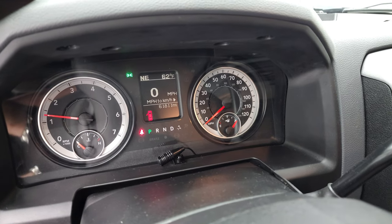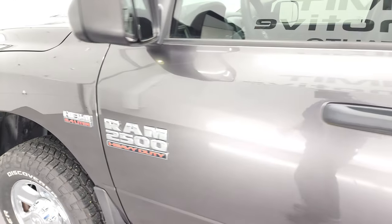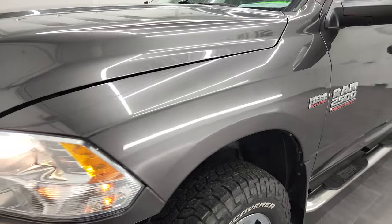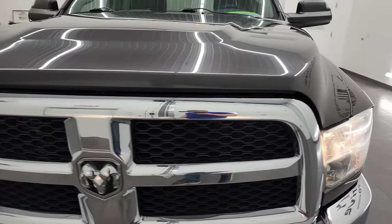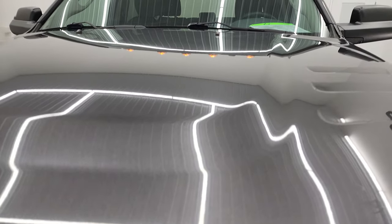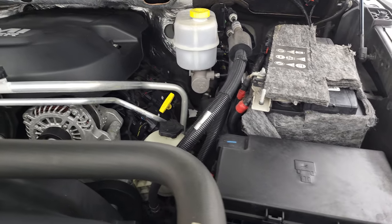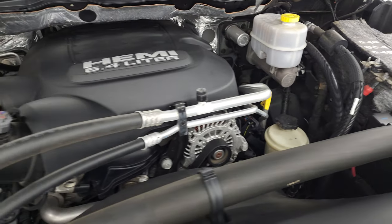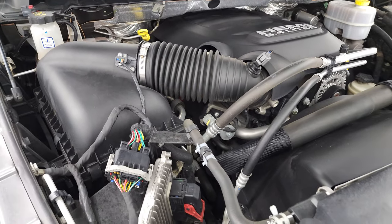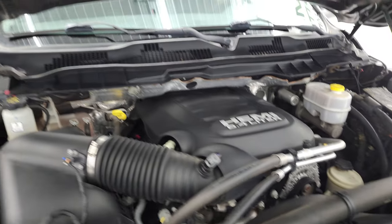It starts right up — no check engine lights or anything like that — and you get a full tank of gas with this truck. I'd personally like to thank you for checking out the video today. Under the hood, we have the 6.4 liter V8 Hemi engine — 410 horsepower. The engine bay is very clean and runs very smooth. Once again, this truck has been fully safetied and inspected by our service shop, has a fresh oil and filter change, all fluids checked and topped off, and this Ram is 100% ready to go. There is your emissions sticker.